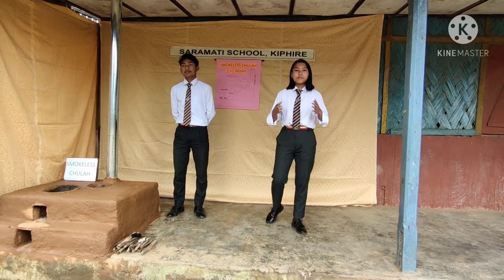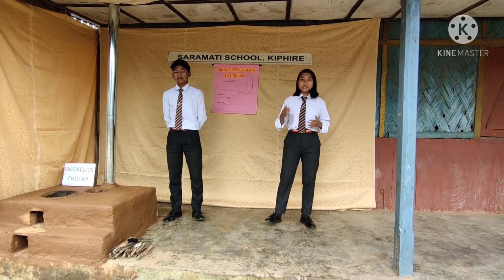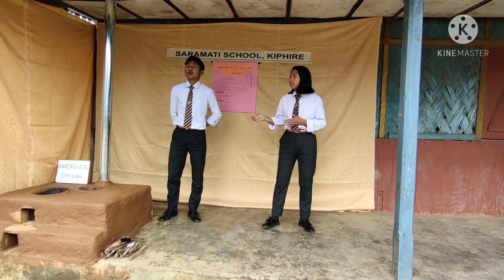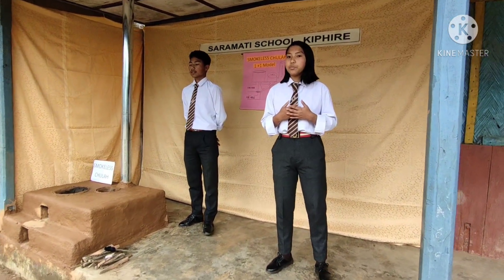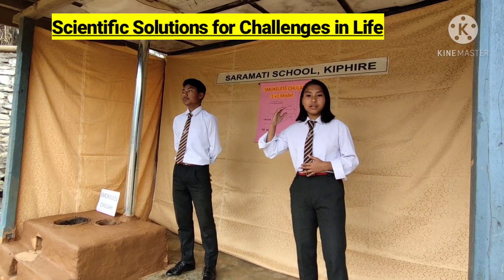Good morning everyone, respected judges, my fellow competitors, and everyone watching this video. I am Thibong Lael Sangdam of Saramati View Modern School, and my friend Koli S. Sangdam from Saramati View Modern School, Kifri, are here with you to demonstrate our science exhibition project based on the topic: scientific solutions for challenges in life.